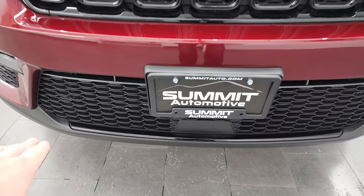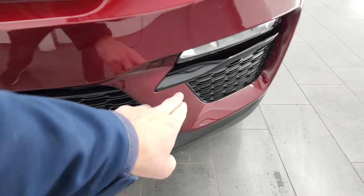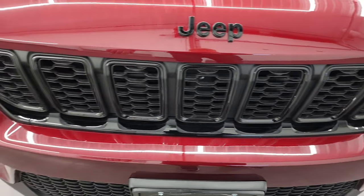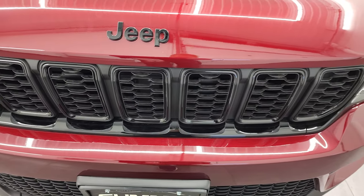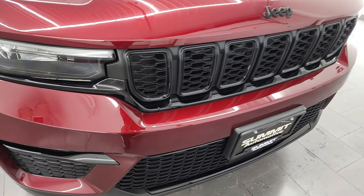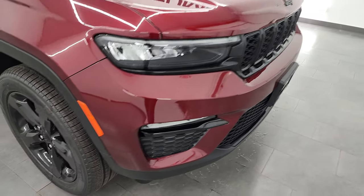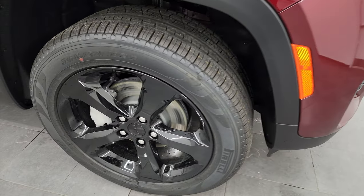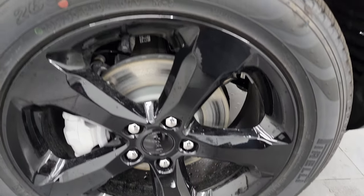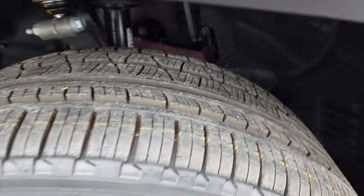First off, we'll check out the front grille here. You'll notice the gloss black on the bottom there as well as on the fog light bezels and around the grille and grille inserts, as well as the blacked-out Jeep lettering, all part of that black appearance package. You also get the blacked-out headlight bezels and the 20-inch painted gloss black rims. It has Pirelli Scorpion Verde 265/50R20 tires with a highway tread pattern.